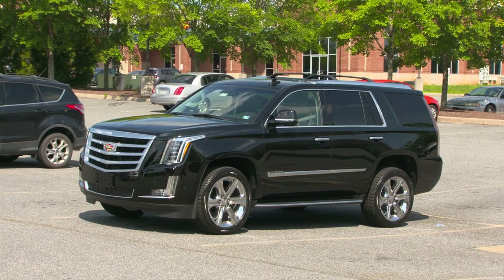If your vehicle is at the top of the list, you're likely going to pay more for insurance. If your vehicle is at the bottom of the list, you'll likely pay less.